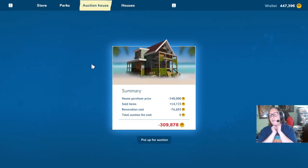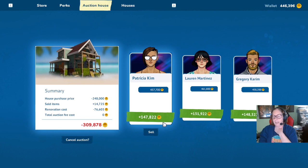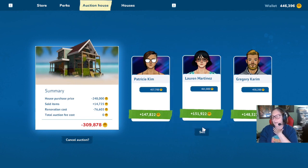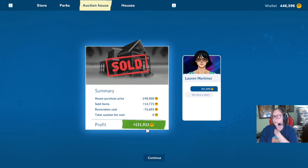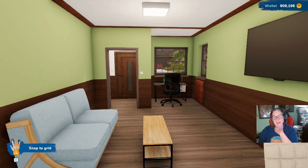Let's see what we can sell it for. So we go to the auction house. We paid $248,000, we sold items for $14,750, or $725. The renovation cost was actually $76,603. So we're looking at this as negative $309.78. Let's put it for auction and see what we get. Wow, look at this — we could get $147,822,151! Lauren Martinez — $461,800. That's like double the price that we paid for. Let's sell it to her. Confirmed — we made $151,922! Awesome. So if you like this video, watch this next one and I will see you next time. Bye now.